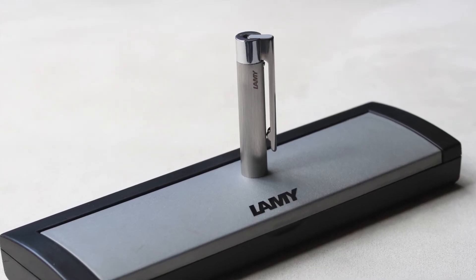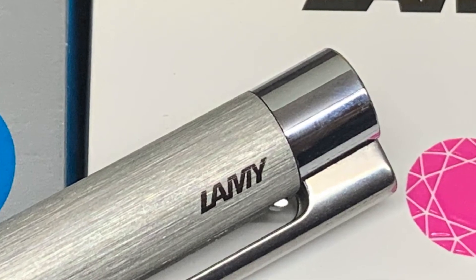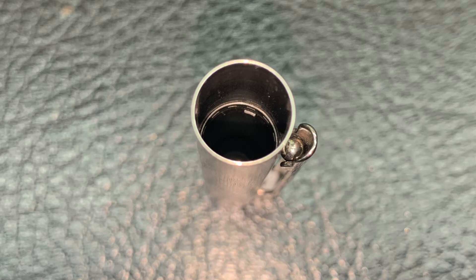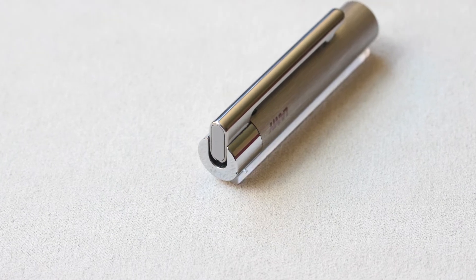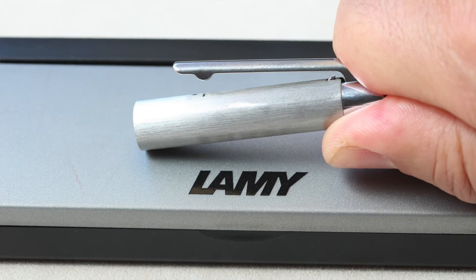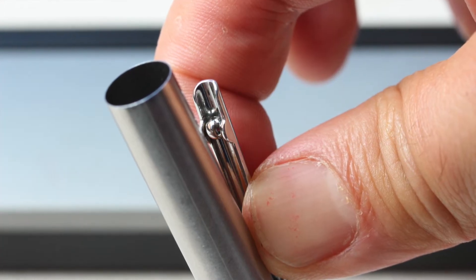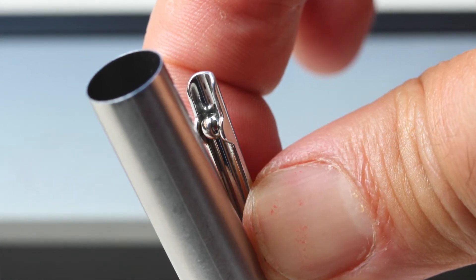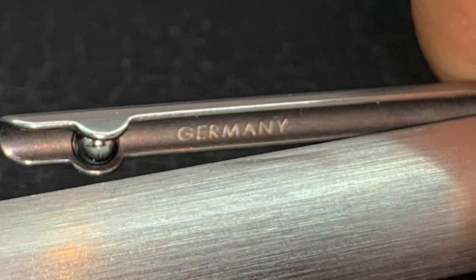The cap of the Lamy Logo has the same diameter as the barrel throughout its length, and its distal end reveals the brand laser engraved in the metal. It has a click-type closure that ensures tightness. It ends with a thick metal ring that holds the clip, also made of shiny metal, which can be activated from its end to easily slip the pen into a pocket. The other end of the clip has an ingenious rotating ball mechanism that also helps to slide the piece when storing it. On the back of the clip, we can identify the country of origin laser engraved on the metal.